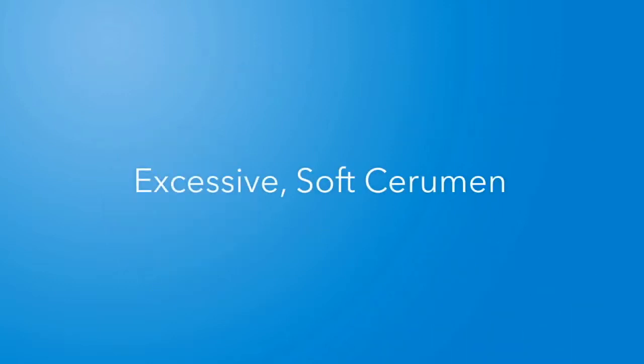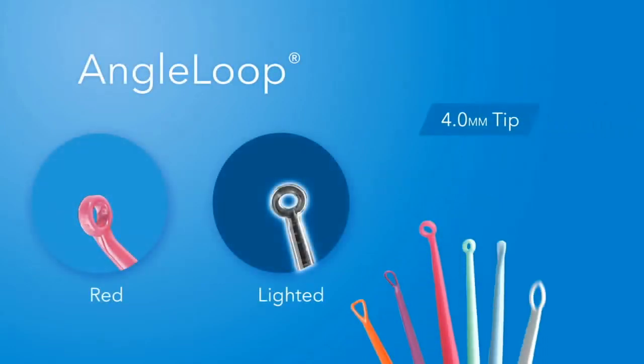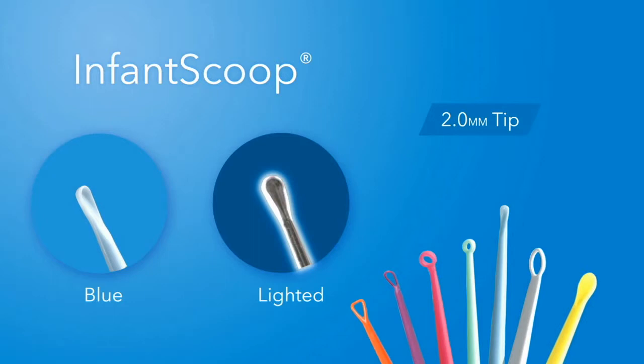For patients with cerumen that is hard to reach, tough, or impacted, select the 4-millimeter red angle loop or the corresponding lighted angle loop. For the smaller ear canals of infants and young children, the blue infant scoop and lighted infant scoop are advantageous. The blue infant scoop is designed to be used through your otoscope.